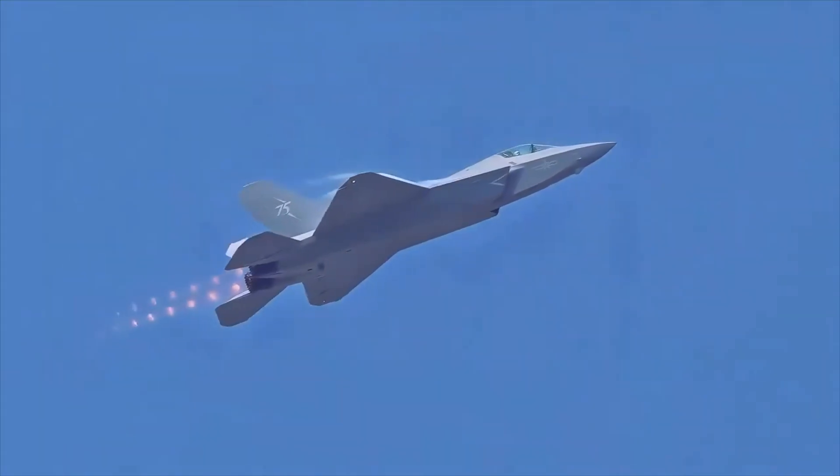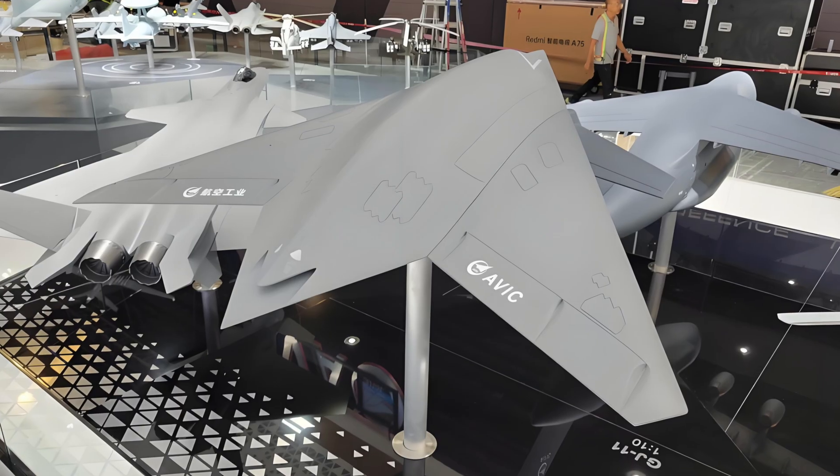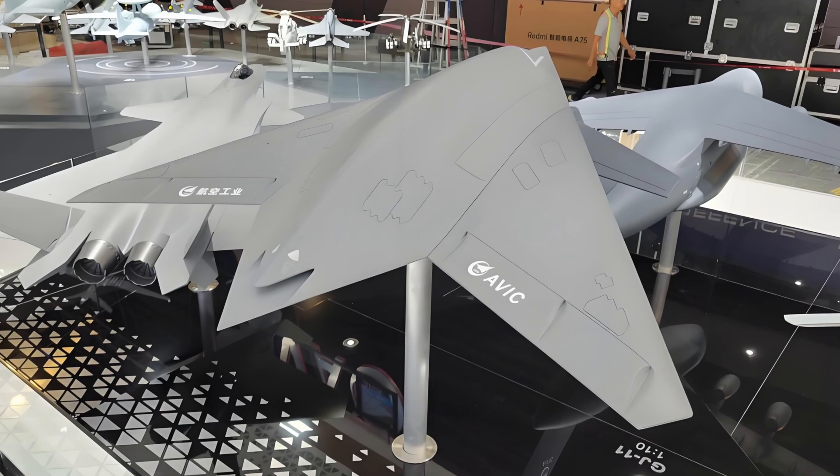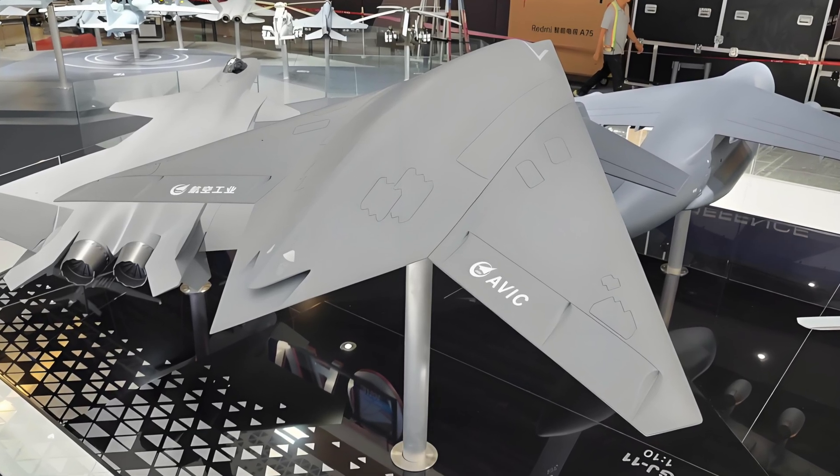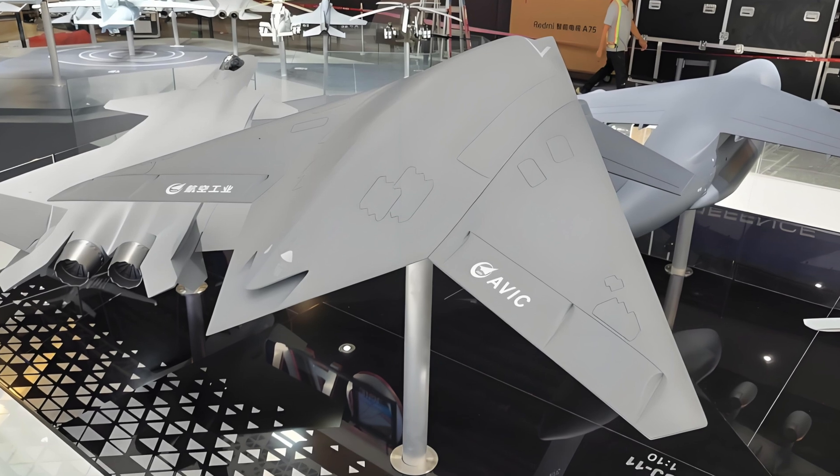Reports point to six UAVs on display. GJ-11 returned. While Types A, B, D, and E were new, a seventh aircraft — probably Type-C — was reportedly pulled late. Earlier satellite imagery hinted at a real airframe, not a mock-up.